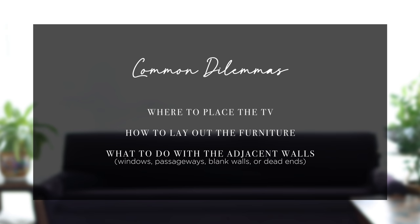Here are the most common dilemmas that most of you have: where to put the TV, how to lay out the furniture, what to do with the walls beside the fireplace — some have windows, some have passageways, some are huge blank walls, and some are tiny little dead ends.